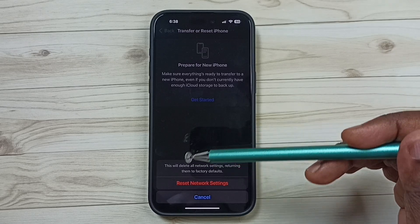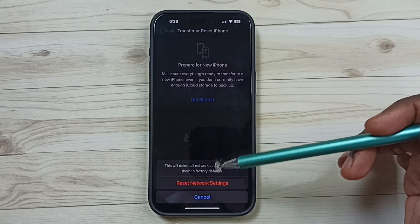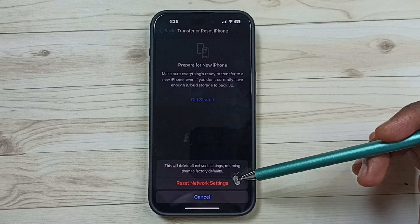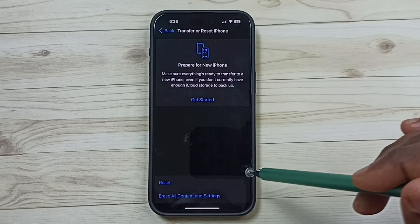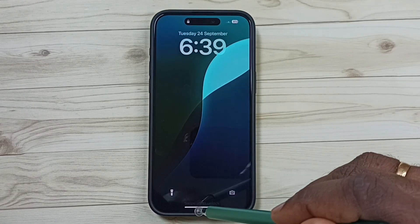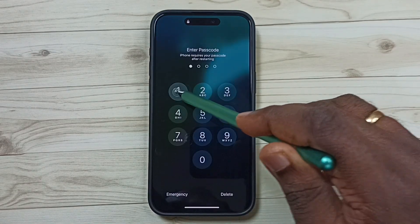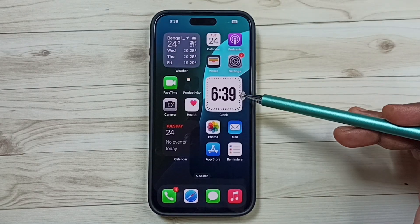This reset operation is safe — it will not delete any data from your phone. It will not delete your photos, videos, contacts, or apps. It just resets only the network settings. Please wait — the reset operation has been completed.